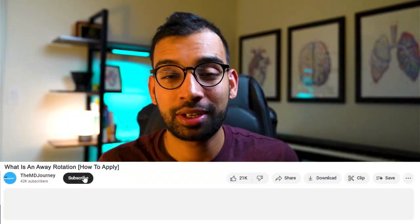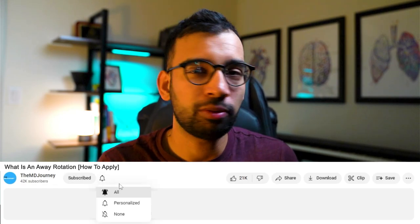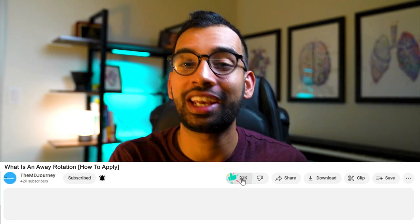As always, if you enjoyed this episode, go ahead and support the channel by hitting that like button, subscribing, and hitting the notification bell to be notified when new videos come out. Check out the entire playlist we made on everything you need to know about crushing it as a brand new doctor in residency. Hopefully we were a little help to you on your journey — thanks for being part of ours. We'll see you in the next one.